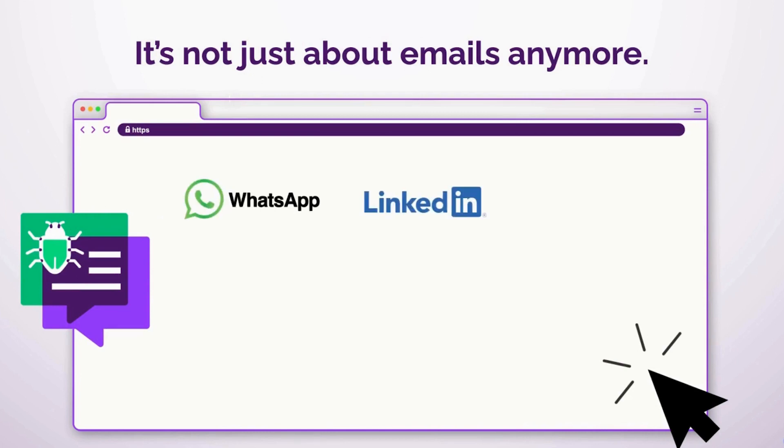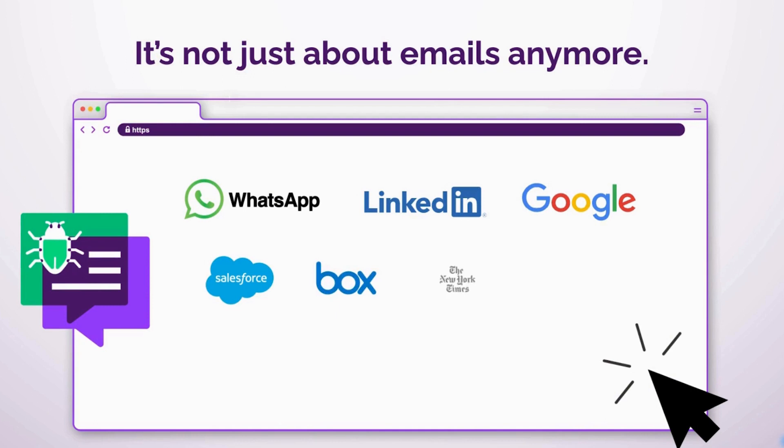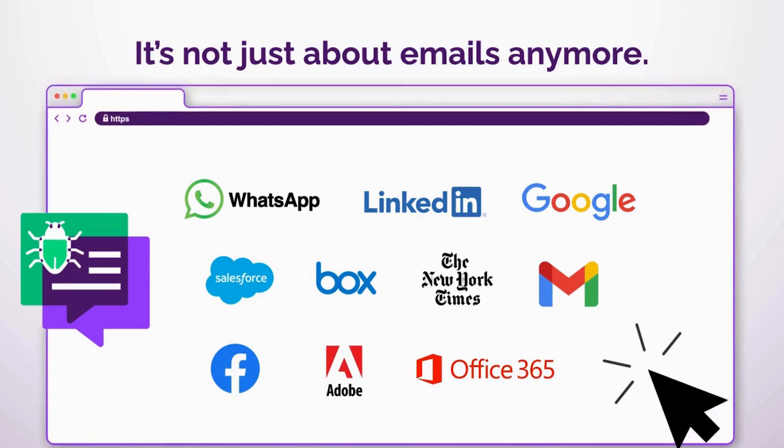The problem isn't the users — it's that our security tools often miss the crucial browser context. Phishing and ransomware are not just user problems; they're a symptom of a bigger issue: our existing security tools falling short in understanding and securing the browser landscape. Providing secure access to applications and data has proven difficult as threat actors escalate and modify their tactics.